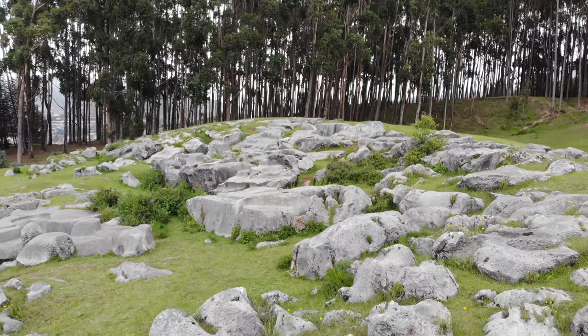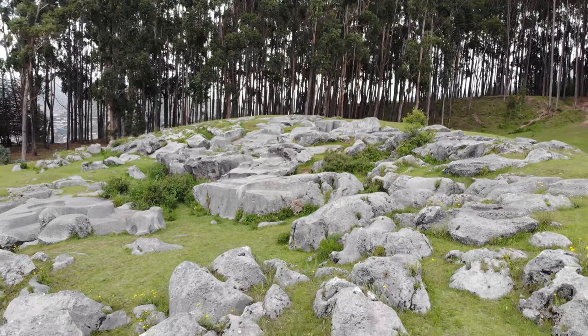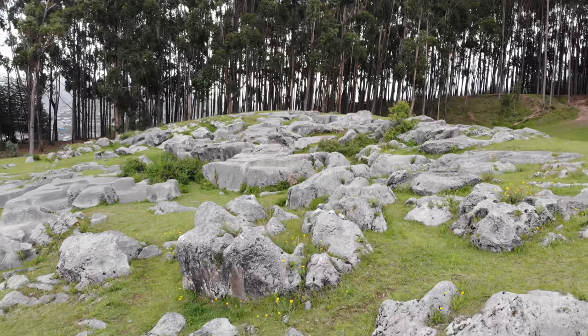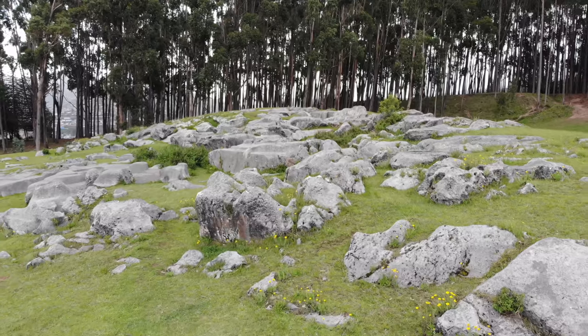And also, if you do visit Peru and Cusco, in the background is the great site — though you can't see it from here — of Sacsayhuaman.